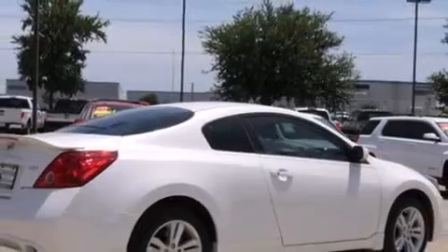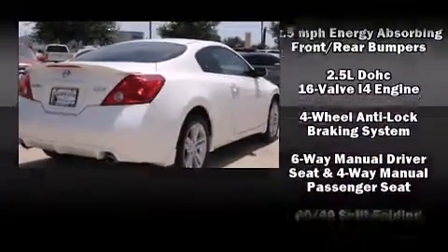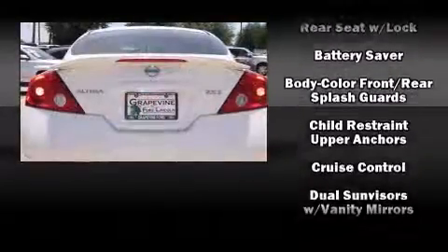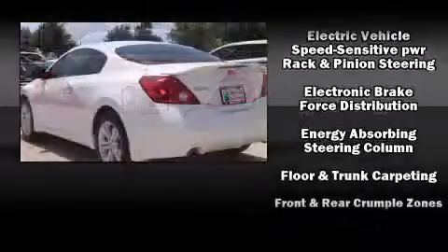It's equipped with tons of terrific amenities, but it won't break your budget. Such as remote keyless entry, one-touch window functionality, a tachometer, speed-sensitive wipers, a trip computer, an outside temperature display, and more.